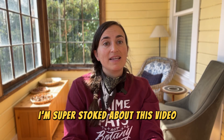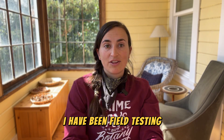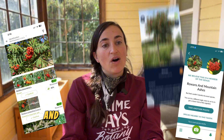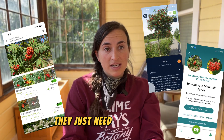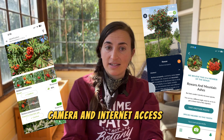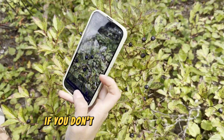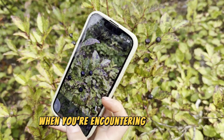I'm super stoked about this video. In the last week, I have been field testing three of the most popular plant ID apps. All of these apps are free to download — they just need a smartphone camera and internet access to work. You can also use photos already on your phone if you don't have internet access when you're encountering the plant you want to ID.